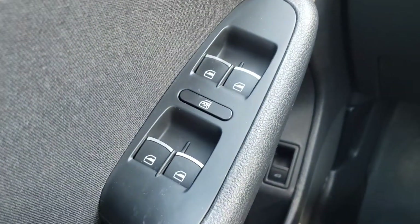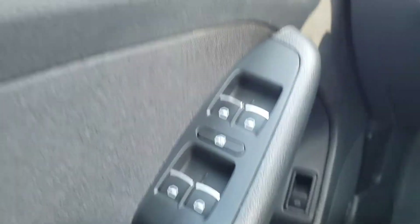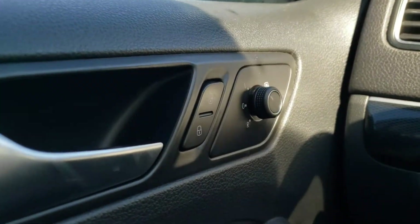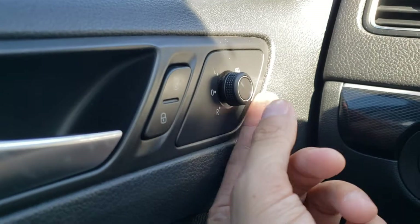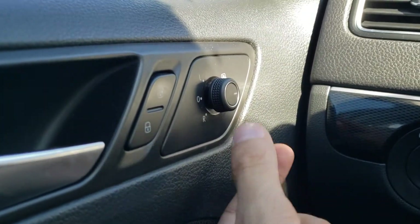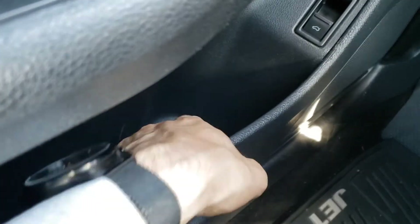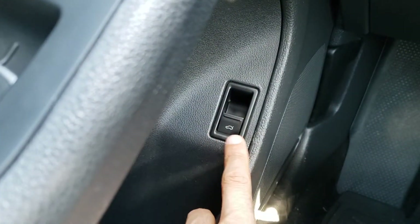Just below that you'll find the controls for the power windows, and as an added bonus all of your windows are one-touch-down, one-touch-up automatic. Just above, you'll find the controls for the power locks and power mirrors, and as an added bonus you can flip the switch all the way over to heat your mirrors for those cold winter days — a really handy feature. Underneath there's also a little extra storage in the door panel, an extra cup holder, and the trunk release button.